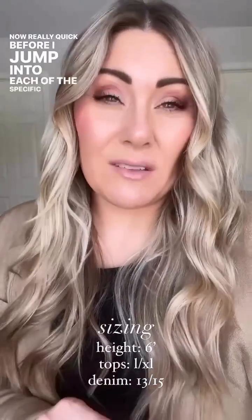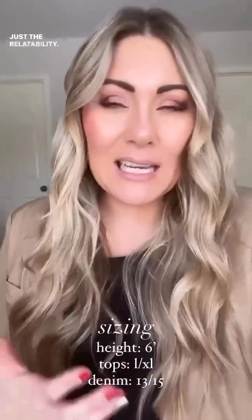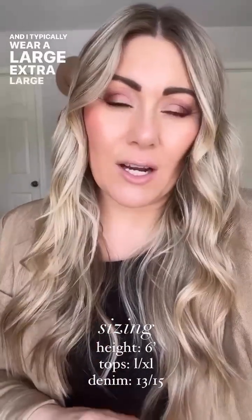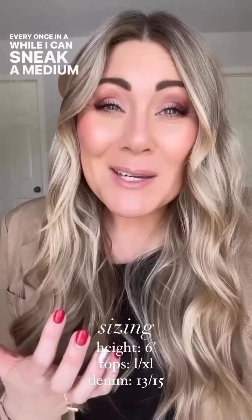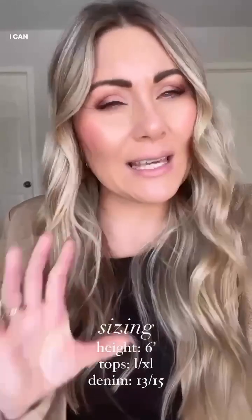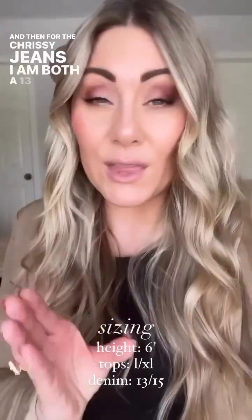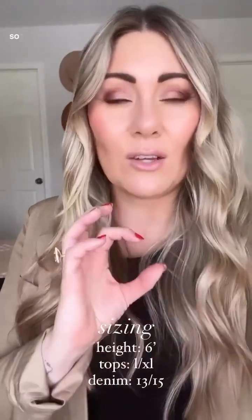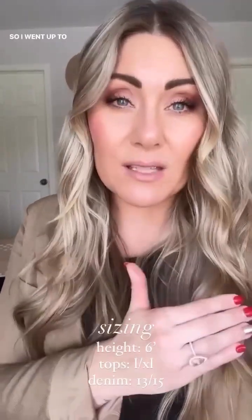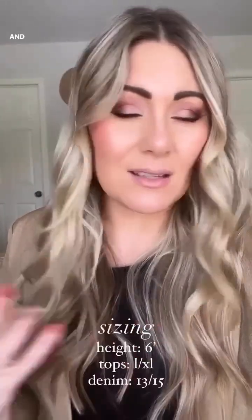Really quick, before I jump into each of the specific try-ons, my measurements — in hopes that this is helpful for relatability — I'm six feet tall and I typically wear a large or extra large in tops. Every once in a while I can sneak a medium on. For the Chrissy jeans, I am both a 13 and a 15. The black, white, and tan are a little bit stiffer fabric, so I went up to the 15 in those. The medium wash and the light wash I do thirteens in, and they feel great.